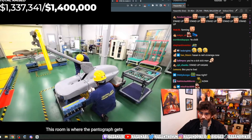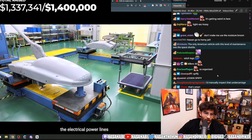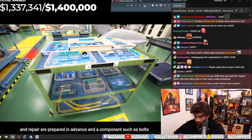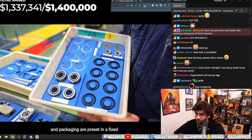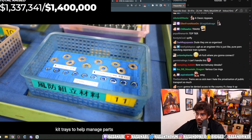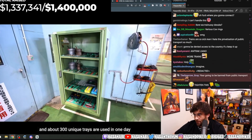This room is where the pantograph gets inspected and maintained — the top part of the train that connects to the electrical power lines. All of the components used for equipment inspection and repair are prepared in advance, with bolts and packaging preset in a fixed position in dedicated trays. In total, there are about 450 different component kit trays to help manage parts, and about 300 unique trays are used in one day.